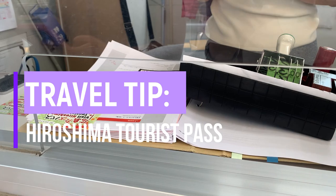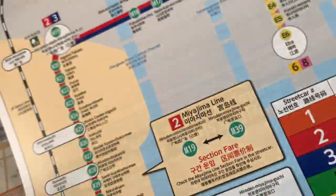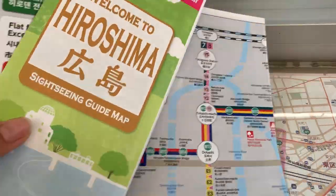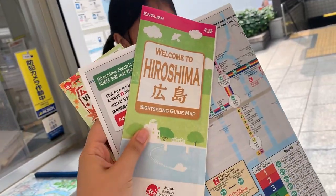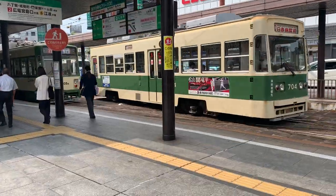Number 1: Hiroshima Tourist Pass. Like other popular tourist destinations in Japan, Hiroshima offers a tourist pass where you get three days of unlimited rides on different buses, trains, and trams within the city. For just 2,000 yen, you get to enjoy unlimited rides, and it also includes a ferry ride going to Miyajima Island.